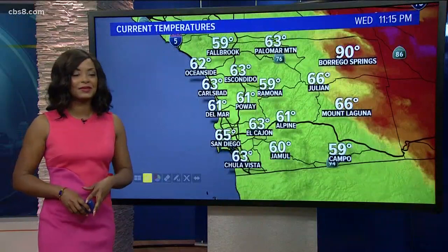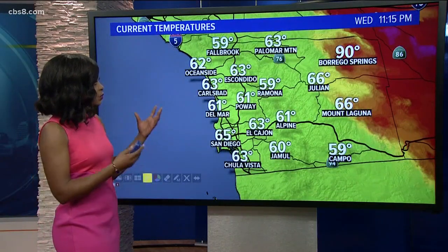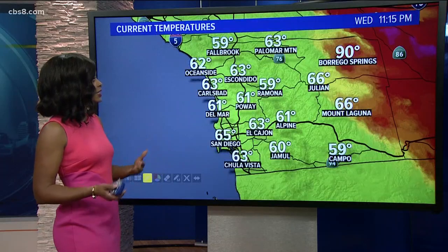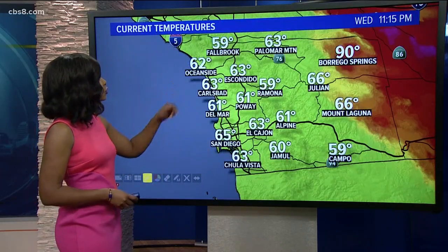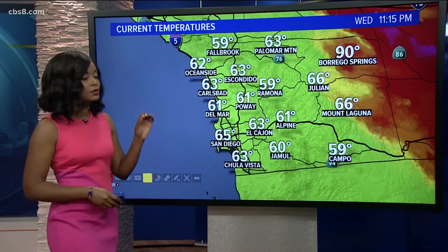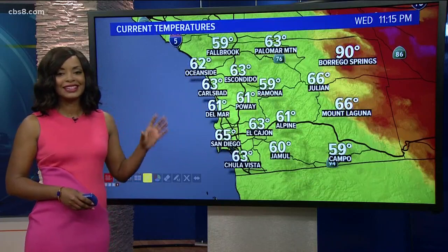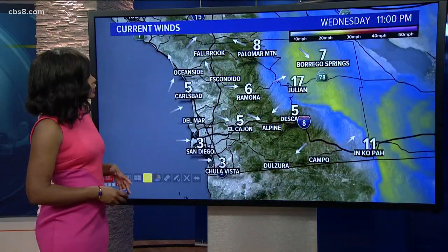We were in the 60s earlier today in the evening hours, and that's when we started to feel those cool temperatures. We had daytime highs in the 60s and 70s right along the coast. Right now we're at 62 for Oceanside, 61 for Del Mar, also 61 for Alpine. Still holding on to heat in Borrego Springs at 90 degrees, and that excessive heat warning is now done.